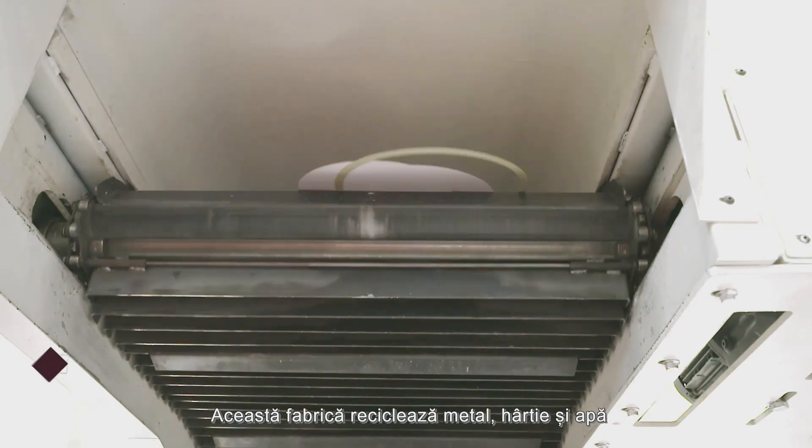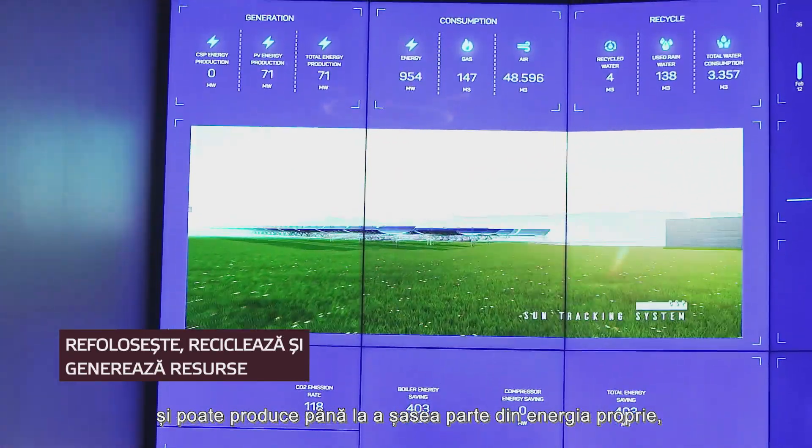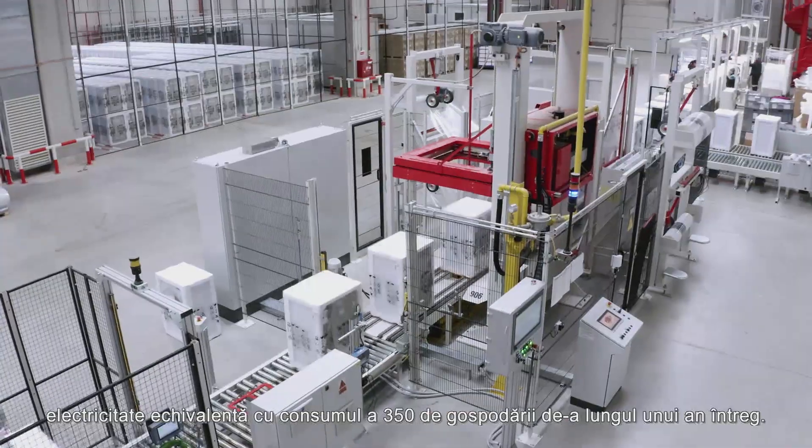This factory recycles metal, paper, and water, and can produce up to one-sixth of its own electricity consumption, which is about as much as 350 households would use for a whole year.